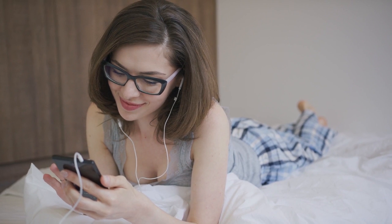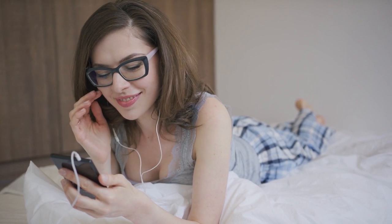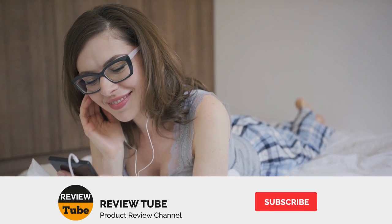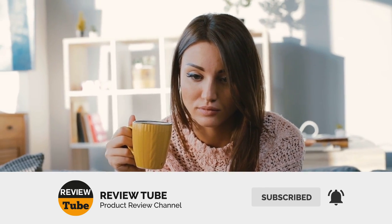We're nearing the end of our list with one more product left to go. Then you can click the designated link of your favorite one to get it at a great price. Don't forget to subscribe to our channel, watch more informative reviews on different products, and click the bell icon to get notified whenever we post new videos.